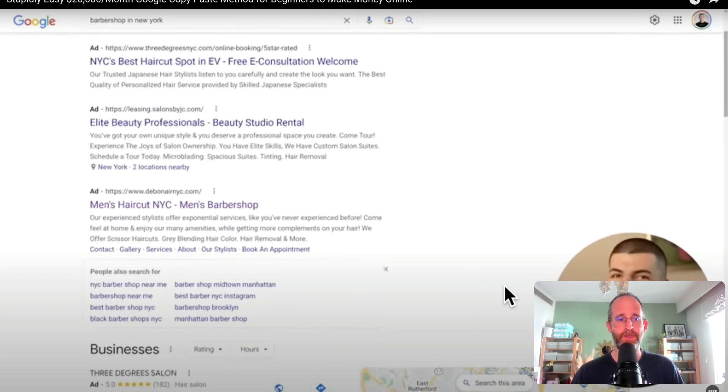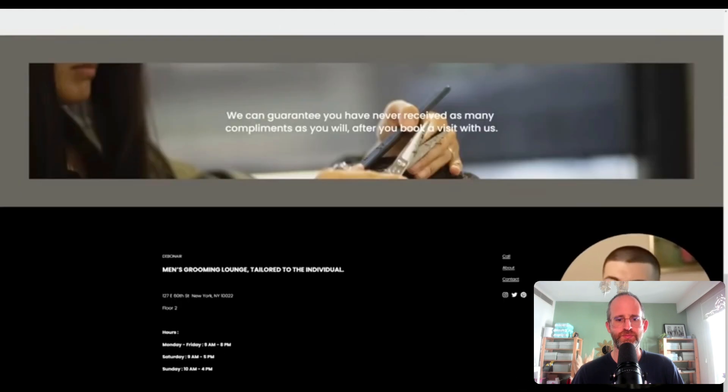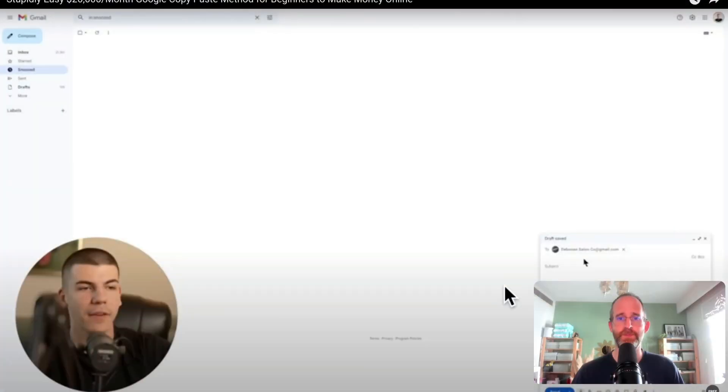Just as a basic example, he's searched for a barbershop in New York. What he's interested in is opening up these local business websites and finding their contact details. If you open up these websites, in most cases they have their contact details at the bottom — either a contact page or their email address directly. You just right-click and copy the email address from that website. So you literally just right-click, copy the email, and you can email those local businesses.